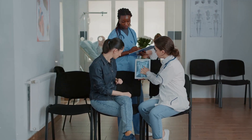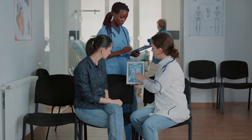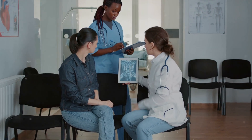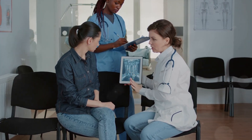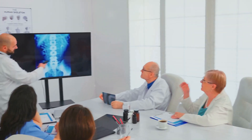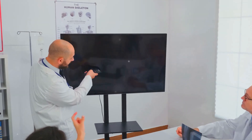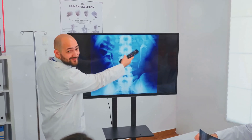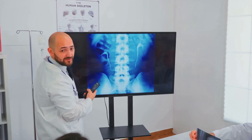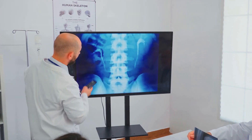Seek more knowledge, ask questions, and explore the possibilities that this cutting-edge technology offers. Because every journey begins with a single step, and your steps could lead to a future where cancer treatment is more precise, more effective, and less challenging. Dive into the world of DeepMD's online adaptive radiotherapy. Discover how it's changing the landscape of cancer treatment and shaping the future of healthcare. The time for change is now, and the future is in your hands.